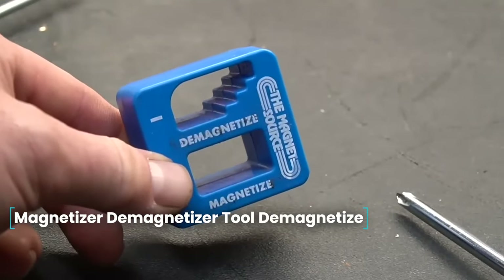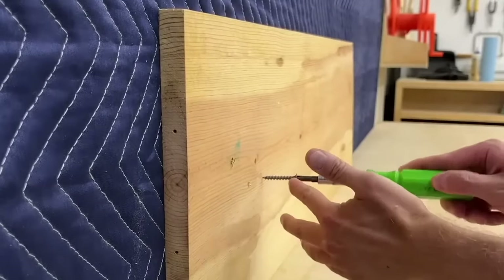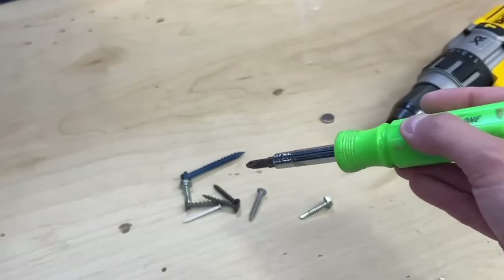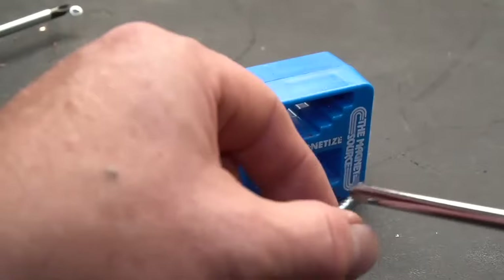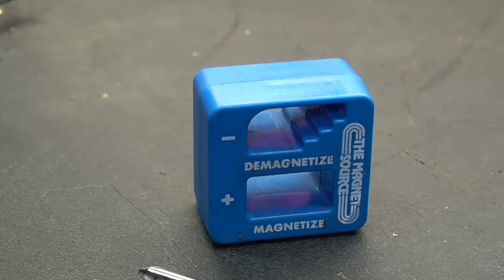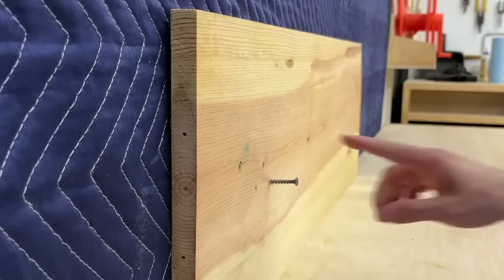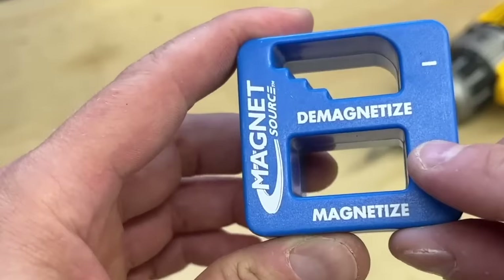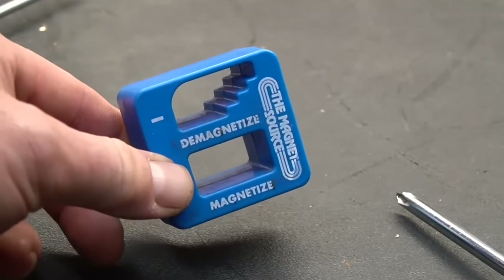Magnetizer Demagnetizer Tool. A magnetizer/demagnetizer is a handy tool. When unscrewing a small bolt in a hard-to-reach place, it can suddenly fall somewhere out of reach. At that point, a magnetized screwdriver would be invaluable. This device was created to magnetize improvised tools. The magnetizer allows you to not only magnetize but also demagnetize the tool back if needed. There are two holes in the fixture signed for each of these two actions.